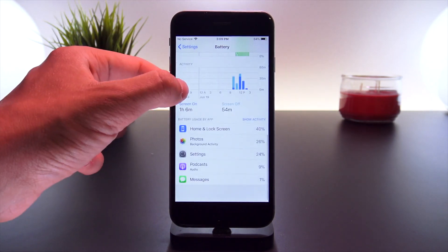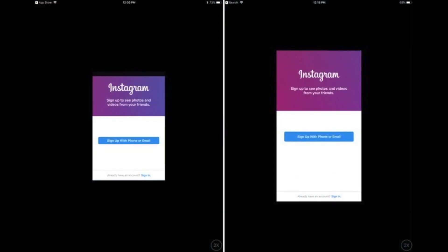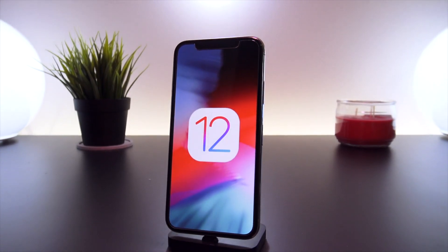For iPad users running iOS 12 Beta 2: when you run iPhone-only apps on your iPad, they will now display with more proper dimensions. Instead of being squished into an iPhone 4-esque ratio, they will now be displayed in an iPhone 6 ratio. So apps not yet updated for iPad will now look a lot nicer on your iPad running iOS 12 Beta 2.